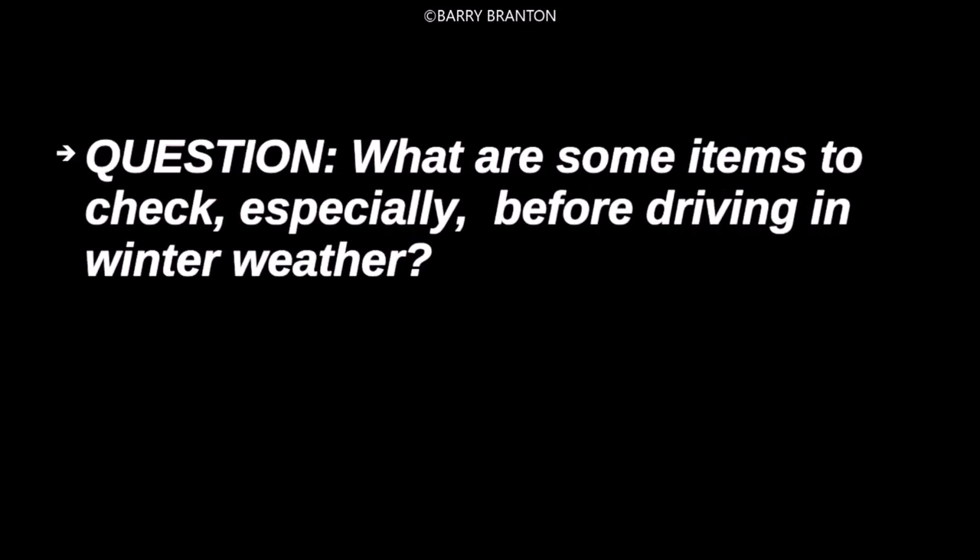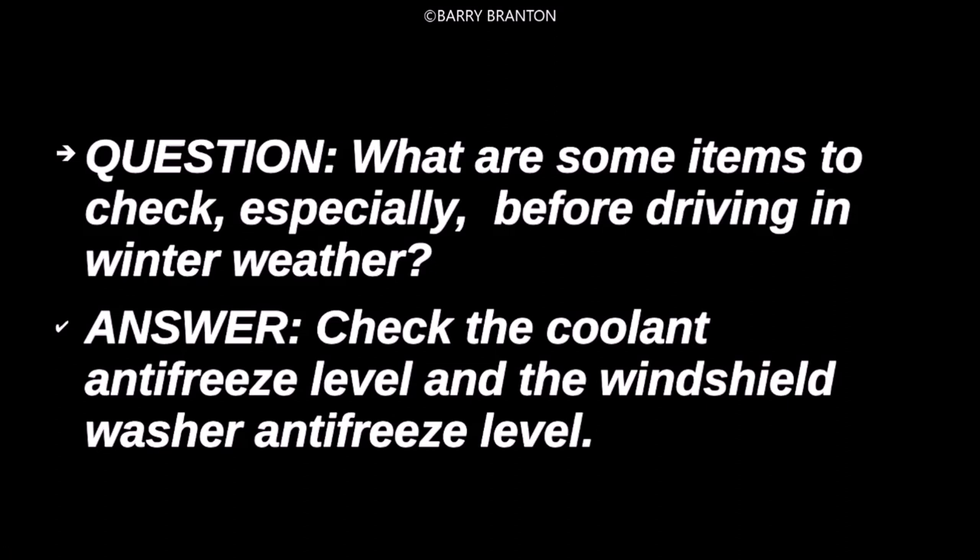What are some items to check especially before driving in winter weather? Check the coolant, antifreeze level, and the windshield washer antifreeze level.